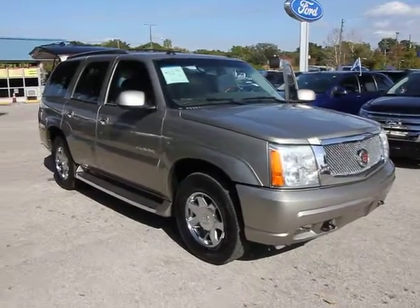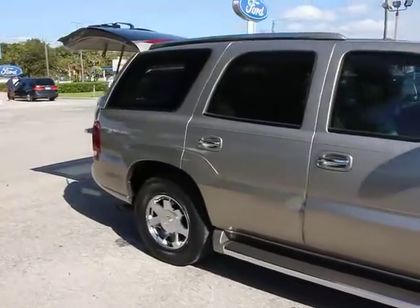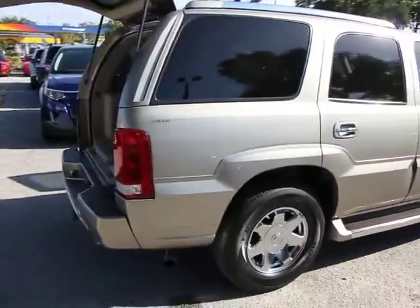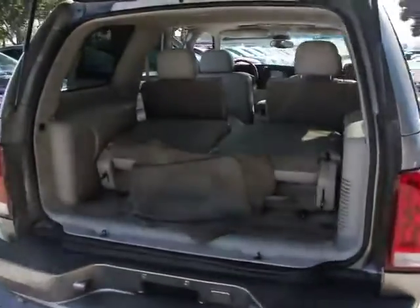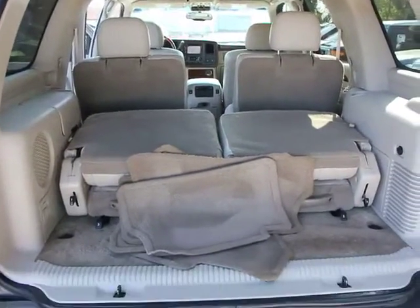The 2003 Escalade. A full-size luxury SUV, the Cadillac Escalade stands for A-list style. Thrilling, yet effortless performance, combined with advanced luxury and technology that's on the leading edge of the industry, makes the Escalade an easy choice and is priced below $10,000.